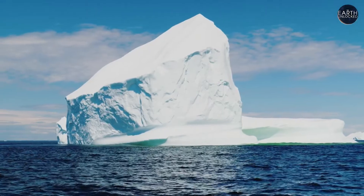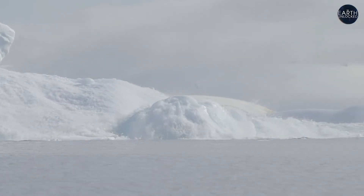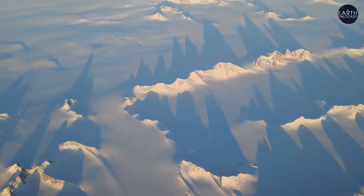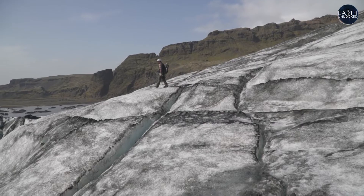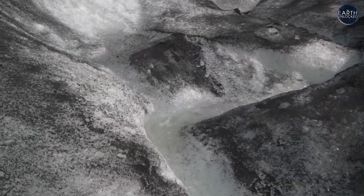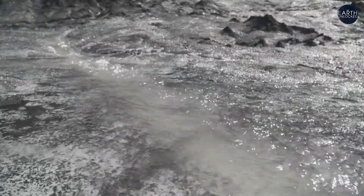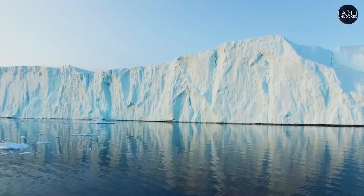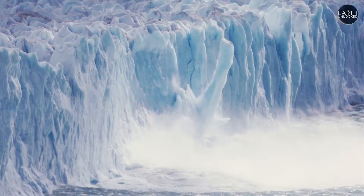While melting Arctic sea ice doesn't raise sea levels, melting land ice certainly does — in glacier-filled countries like Greenland and here in Iceland. About five years ago, I would be standing in the middle of a glacier where I'm standing right now, because that's how much the glacier has receded. While the glaciers themselves don't reach the ocean, their meltwater can eventually make its way into the North Atlantic. The pieces breaking off are getting bigger, and they're breaking off faster and faster — that's how the ice sheet causes sea levels to rise.